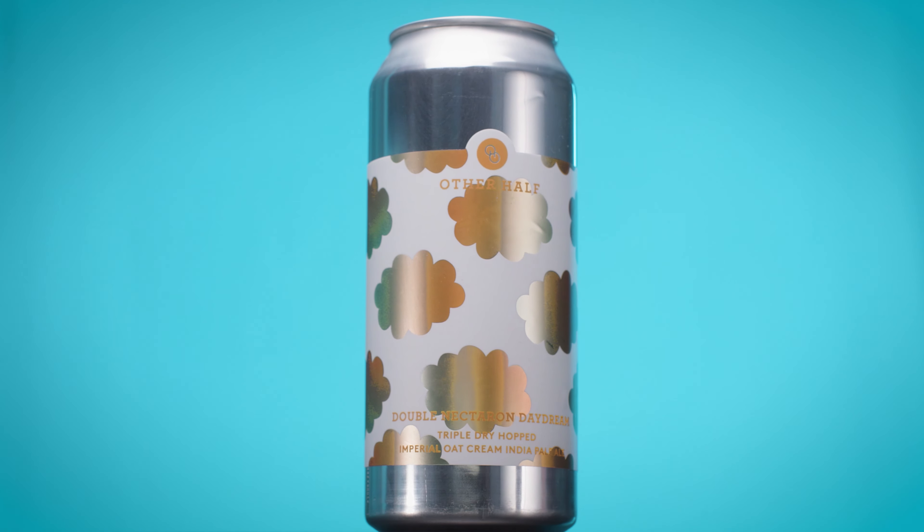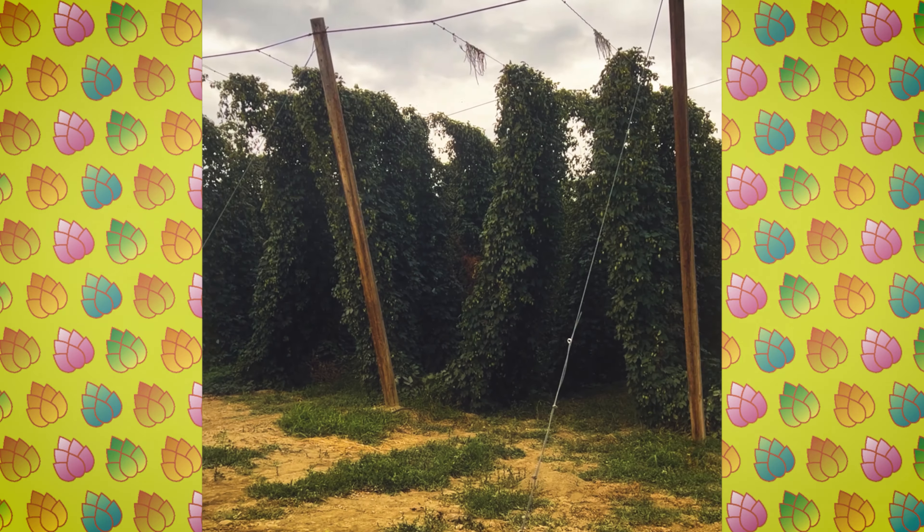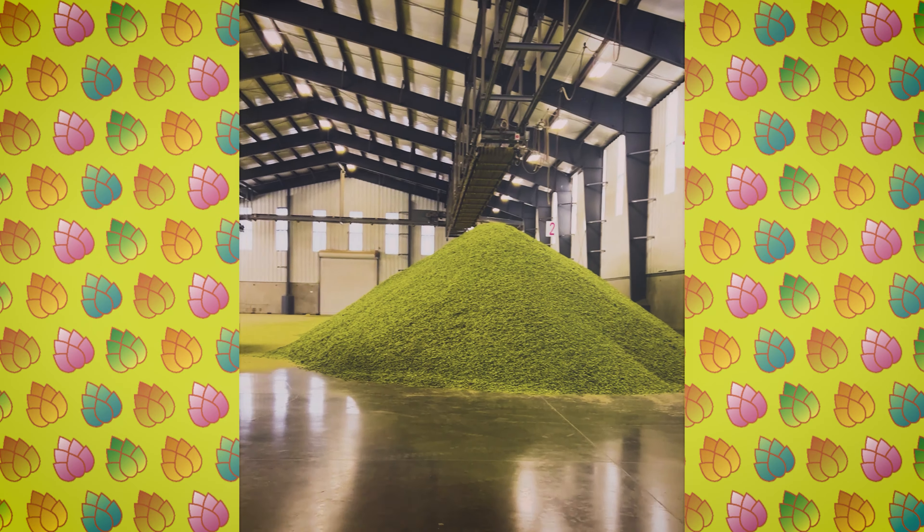Nectaron is one of the newest varieties. It was first crossed in the mid-2000s and then finally taken to a full release in 2020. It's very aromatic, with lots of big tropical stone fruit notes like peach. It's great for the farmers — a huge high volume of hops. It's really a win for everybody.